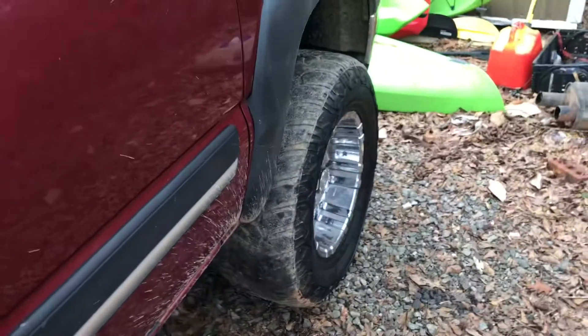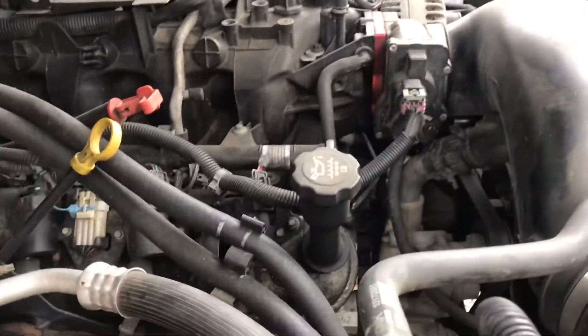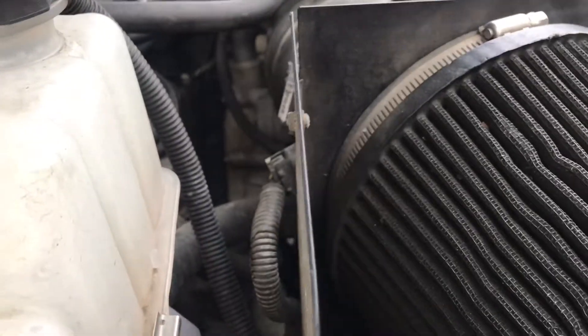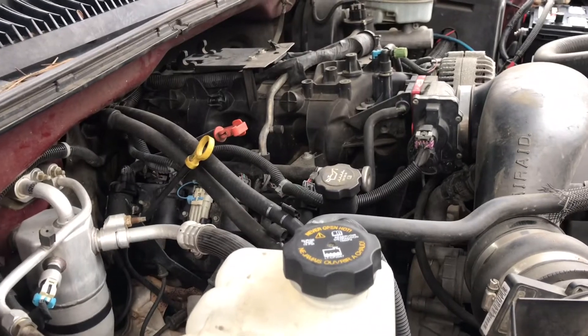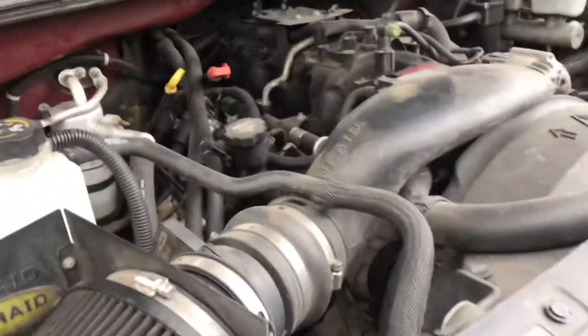Now let me show you under the hood. There it is — your old 5.3. Everything under here seems to be good. It's missing the plastic cover but that's no big deal. This is my third 5.3 truck and I've never had any problems out of these motors, so I'm gonna drive it till it blows up. It doesn't seem to leak any oil from what I can tell.